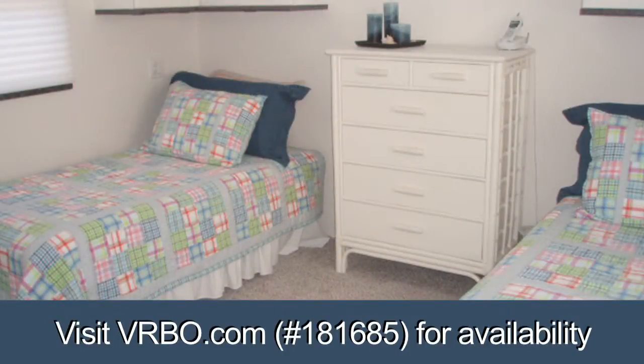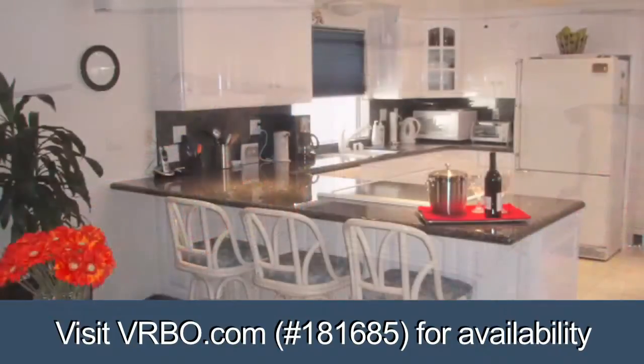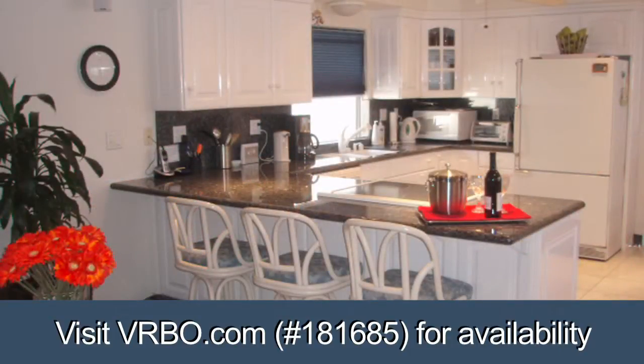The living area and master bedroom include large-screen TVs. There are granite counters, ceiling fans, and new carpeting throughout.